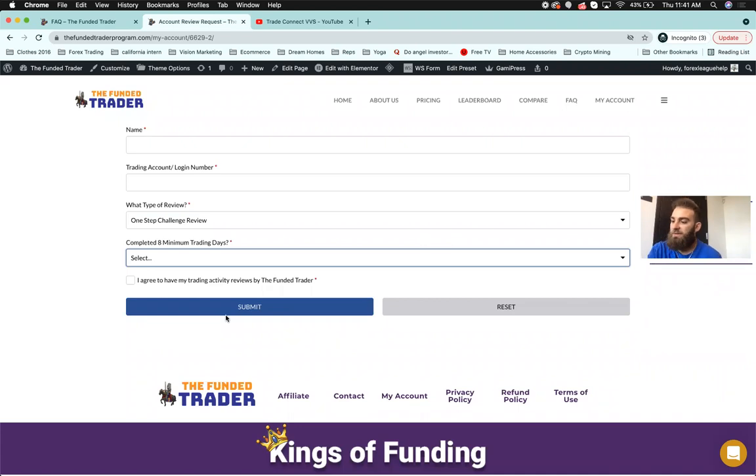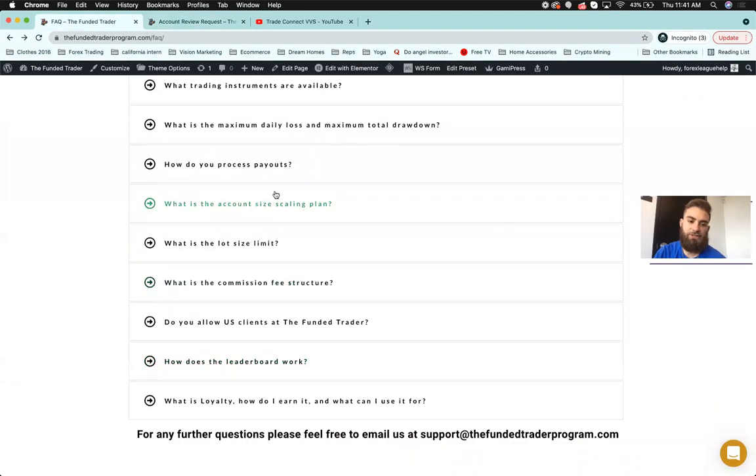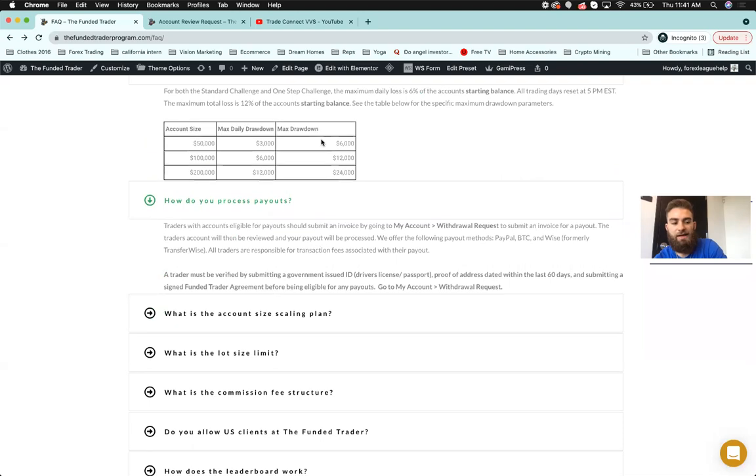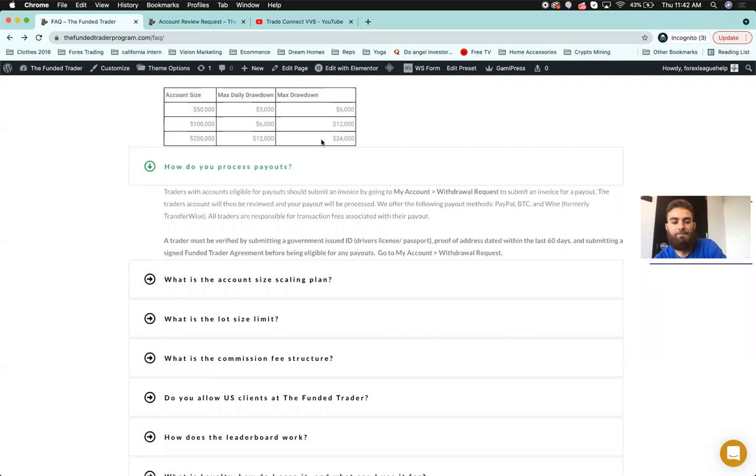The profit split on the funded account is 80%. Now let's go back into the FAQ for the last couple of questions. Maximum daily loss on the 50k is $3,000, max total loss is $6,000. On the 100k, max daily drawdown is $6k and max total drawdown is $12k. On the 200k, max daily loss is $12k and max total loss is $24k. Our max losses are bigger than any firm, which we believe is important.